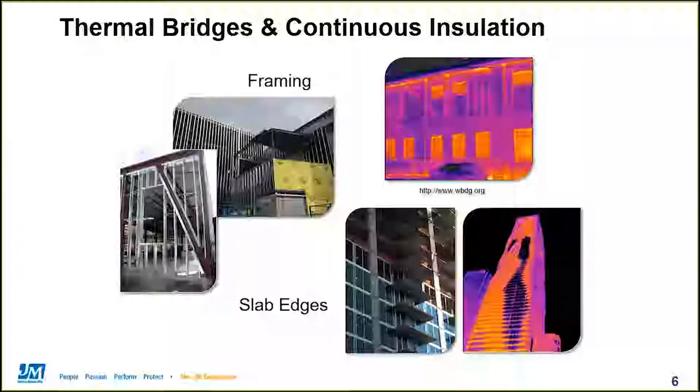Thermal bridges are most commonly caused by framing, closely followed by exposed concrete slab edges. As we can see in the photos on the left, framing is easy to spot while a project is still under construction. We see steel stud framing all over the place, but it's also really easy to see with an infrared camera long after the building is occupied. The photo on the top right shows an infrared image of a building where we can clearly see, especially on the second story, wall framing ghosting right through. Exposed floor slabs, especially when used as balconies, really just act like big cooling fins that take heat away from the inside of the building and dump it outside. But continuous insulation, when installed properly, will cover all of the framing and should also cover slab edges and separate balconies from the rest of the structure, effectively eliminating thermal bridges and many of the problems they can cause.